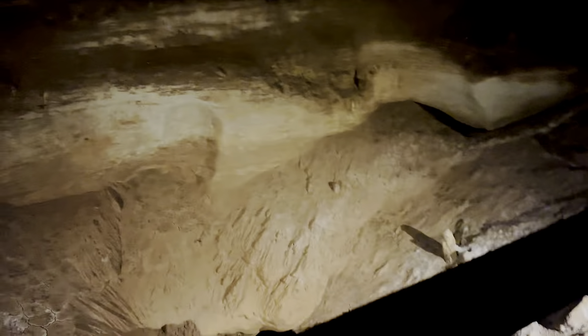I know you've got sinkholes in Florida. Here they are on the surface.